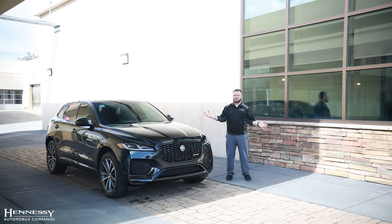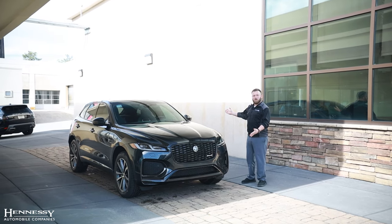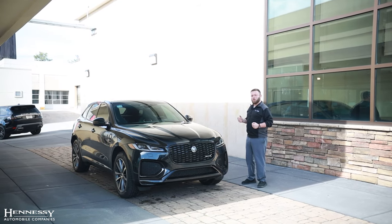Greetings from Hennessy Jaguar. Today we are going to take a brief look at the Jaguar F-Pace 2024 model.